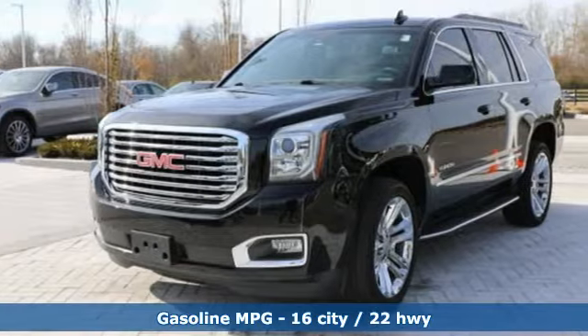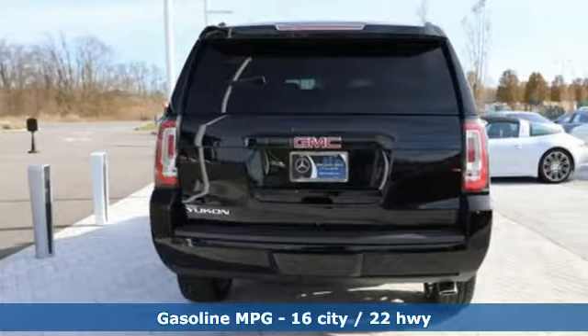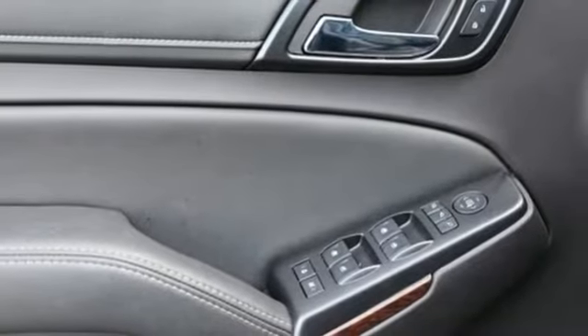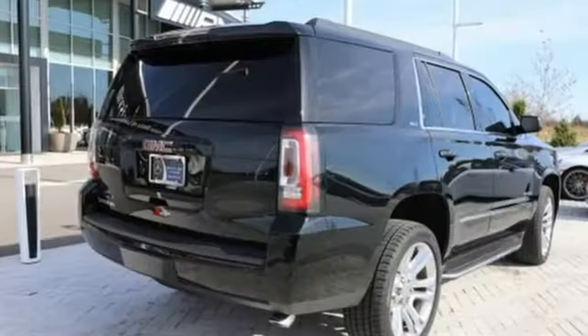Features include external memory control, power heated mirrors, dual zone climate control, rear parking sensors, Wi-Fi hotspot, heated steering wheel, V8 engine, trailer brake controller, electronic shift on the fly, and heated and ventilated leather bucket seats.